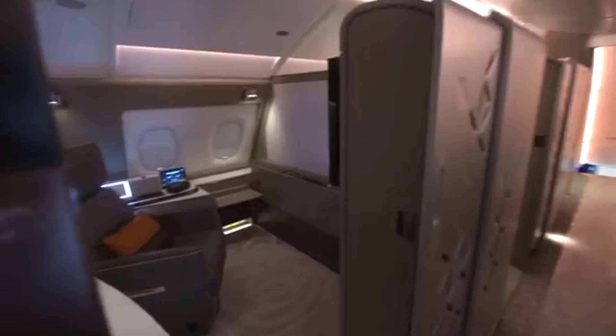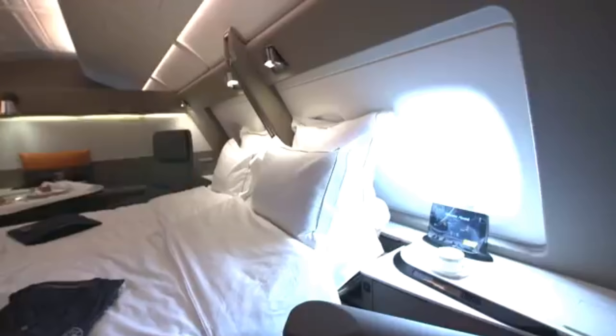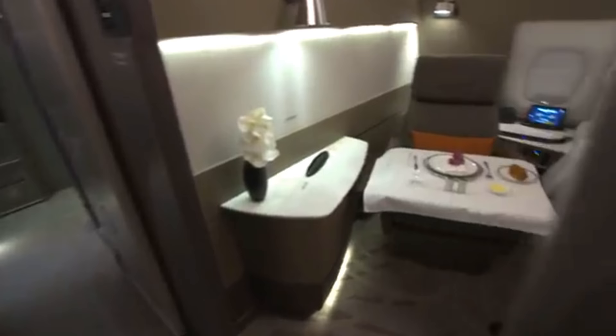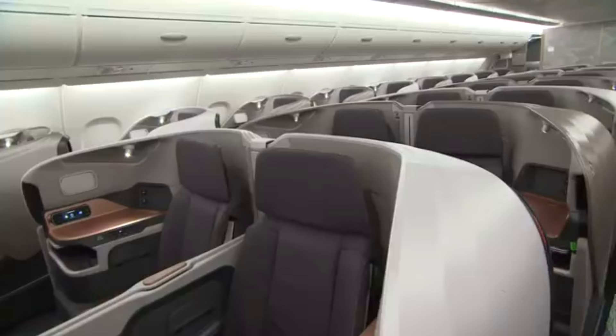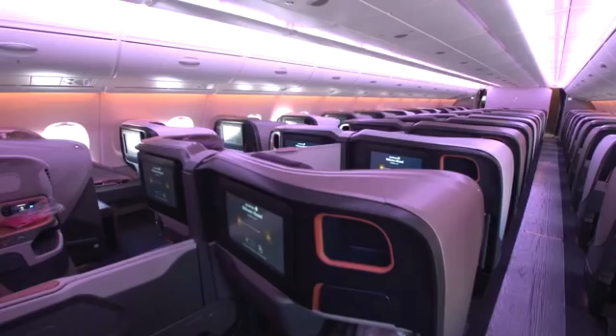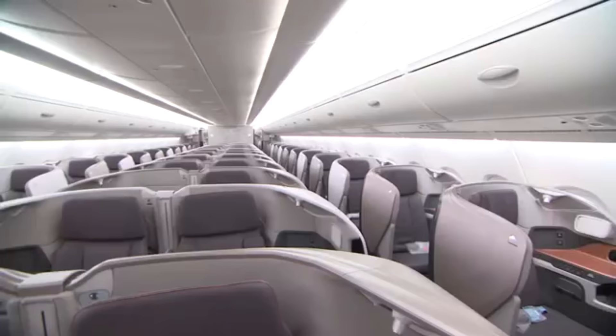The wow factor on the A380 has just reached a new level. This is the new look on Singapore Airlines' latest double-decker aircraft. In first class, luxury travel doesn't get any better than this with six individual suites. While in business, there's a cocoon feel for greater privacy, with a central divider that can be lowered to form double beds.